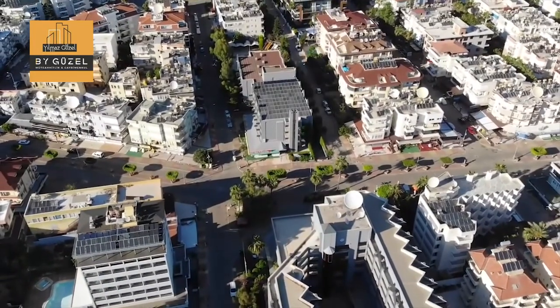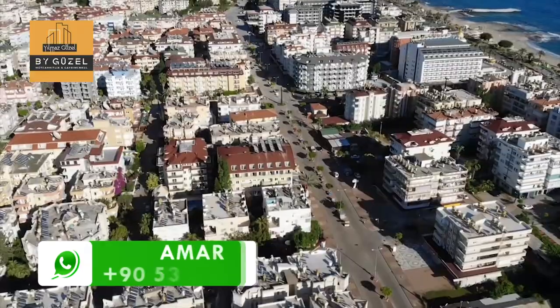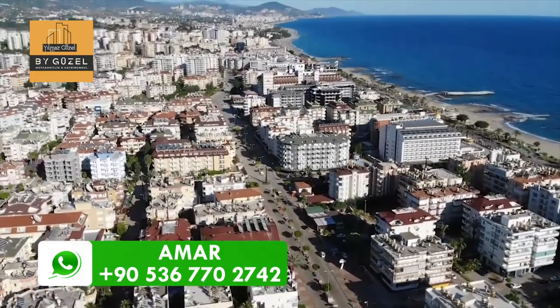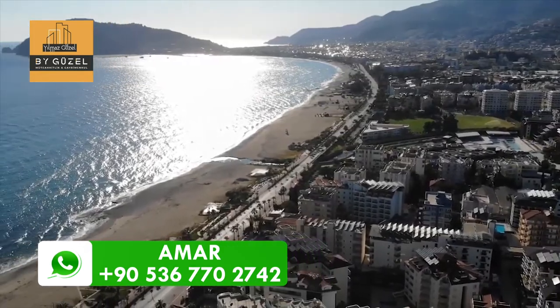Oba is a popular area among both investors and tourists. It is located only four kilometers away to the east from Alanya Center. Visitors have easy access to multiple attractions in the city.